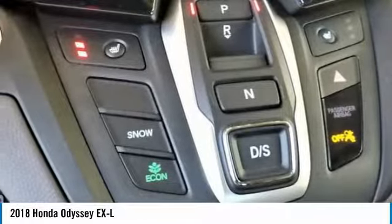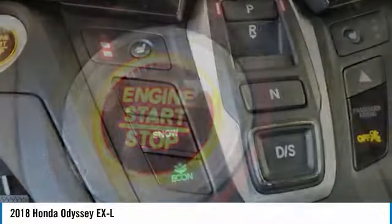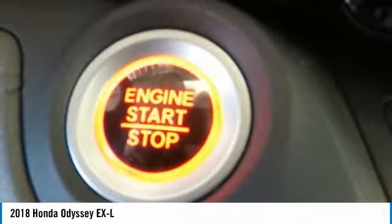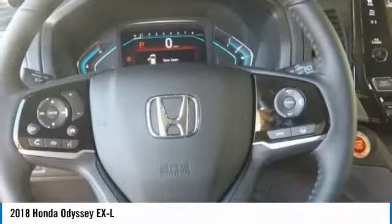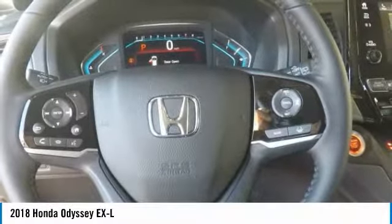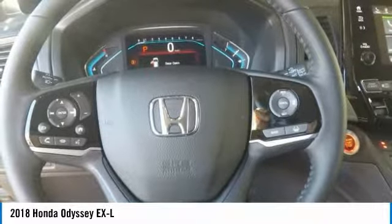San Leandro Honda's new car website offers a large inventory of new Honda Odyssey XL to shop and research Honda's new products before coming in for a test drive. Today is the right time to purchase a 2018 new Honda Odyssey XL during the Bay Area's Honda sales event, serving the greater Fremont area and Castro Valley, Union City.